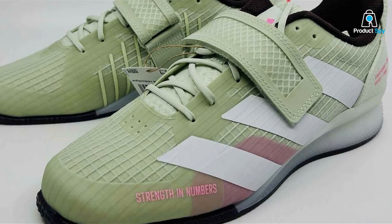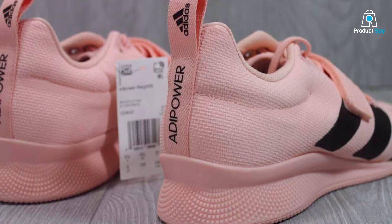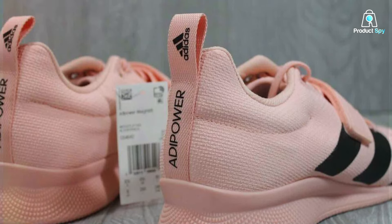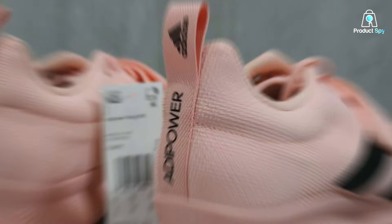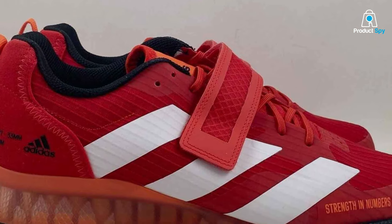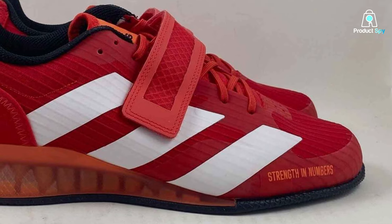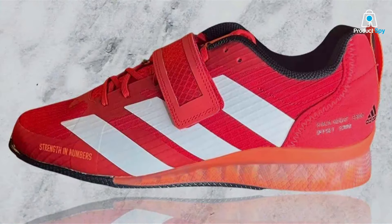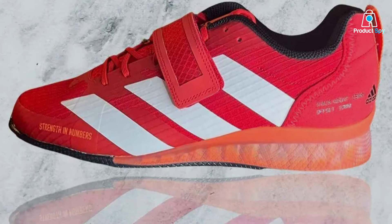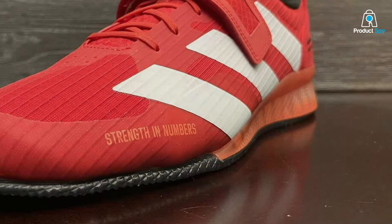This blend of comfort and support is vital for weightlifters who need to maintain focus and form throughout their session. Additionally, the Adipower Weightlifting 3 incorporates a strap over the laces, further enhancing stability and security. Durability is a given with Adidas' high-quality craftsmanship — these shoes are built to last, capable of withstanding the intensity of weightlifting routines day in and day out. The design is sleek and functional, appealing to both seasoned lifters and those new to the sport.